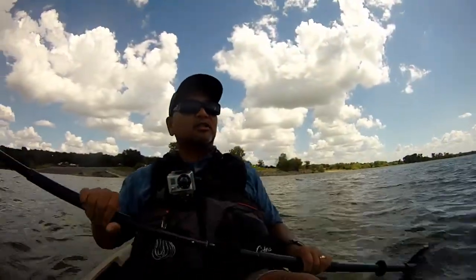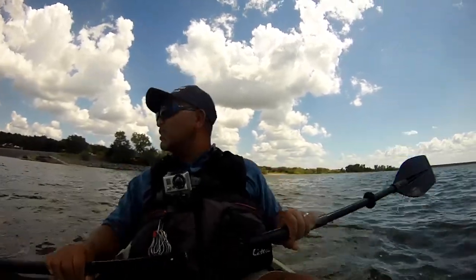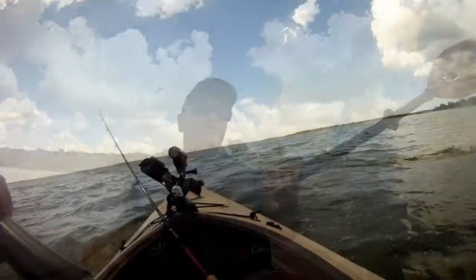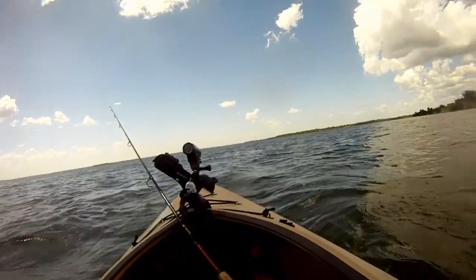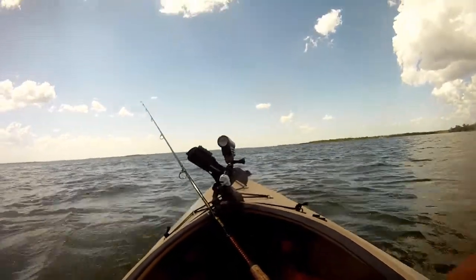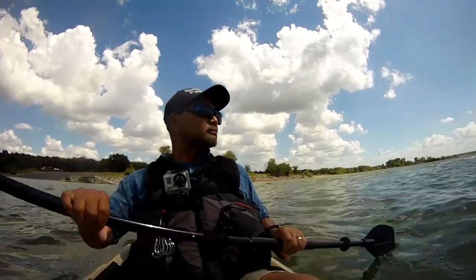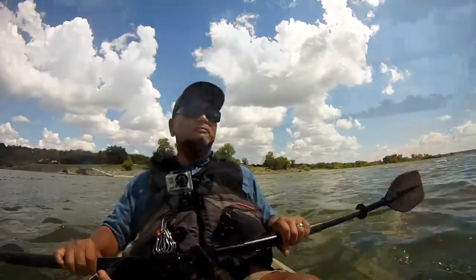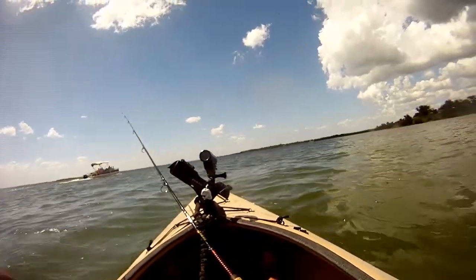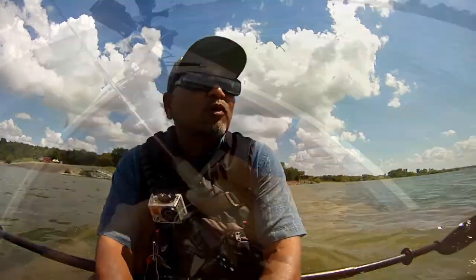We're in position. All we're doing now is just watching the rod go up and down, hopefully we'll get something here soon. Let's follow some more line out.